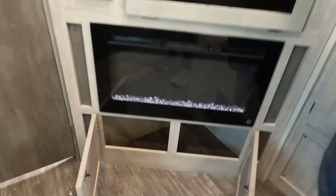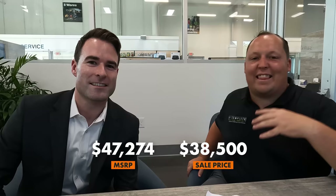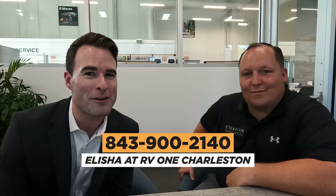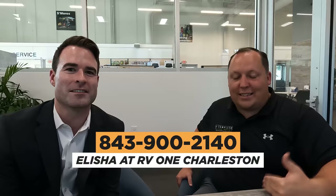It's time for the MSRP. Let's kick it over to Elijah, the GM of RV1 of Charleston, and see what price he can give us on this exact unit. The Aurora MSRP is $47,274. Sale price is $38,500 — super exciting. If somebody's interested and they live around the Charleston, South Carolina area or within driving distance, just call the store at 843-900-2140 and tell them you're calling with Matt's RV Reviews. Ask for Elijah or Houston the sales manager, and they'll give you the best deal, service, and the best overall RV buying experience.